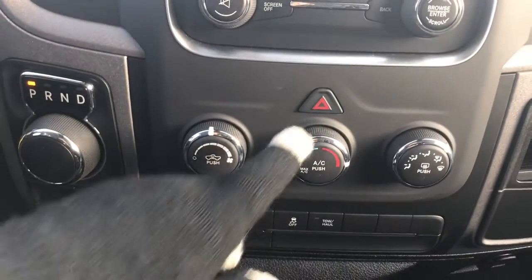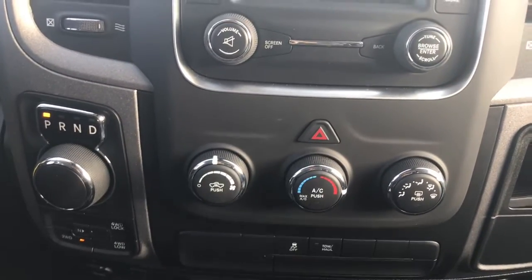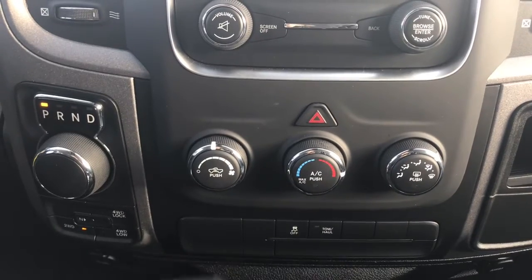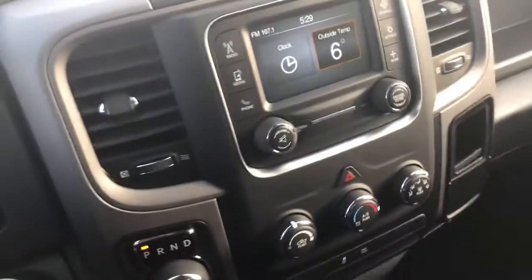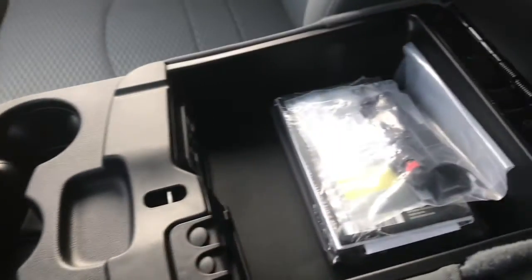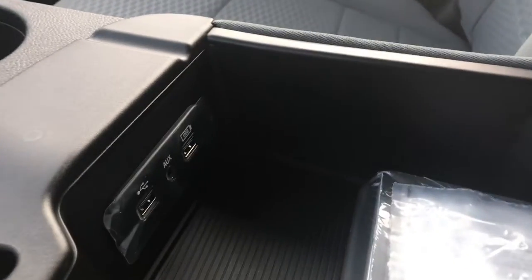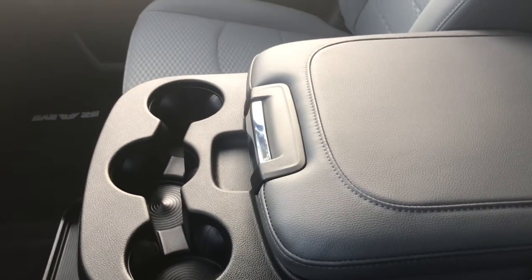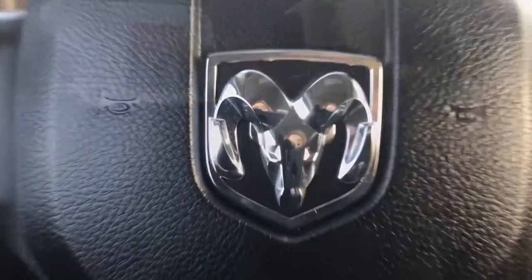A little further down we have your hazard lights, your climate control features with your front defrost, traction control, and your tow/haul mode. There are three cup holders and a great size center console which also holds your auxiliary and USB plugins. This does flip up to be a third seat at the front, and we'll show you that when we get around to the other side.